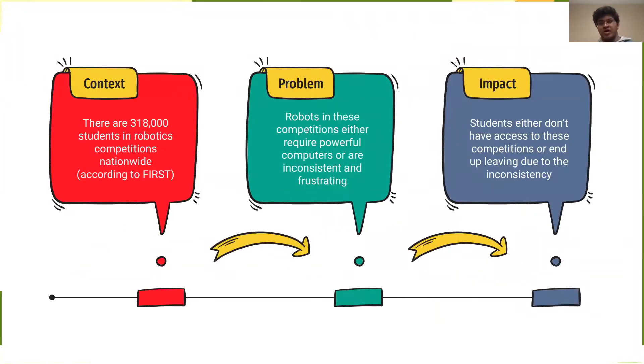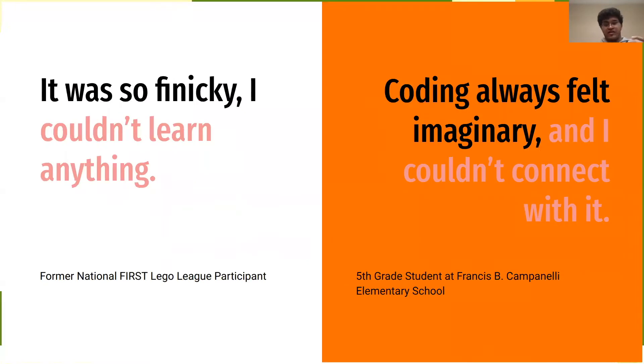First, let's go over how robotics is actually taught right now. There are over 318,000 students in robotics competitions nationwide, but these robots require powerful computers or are just inconsistent and frustrating. Students that don't have access to powerful computers to program these robots either don't have access, or they just end up leaving because after all the work they went through, they don't get any results. Former National First Level participants found that robots were so finicky they didn't learn anything, and elementary schoolers found that coding always felt imaginary and they could never connect with it.